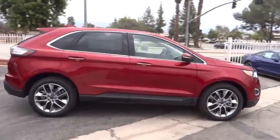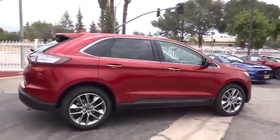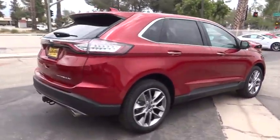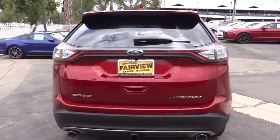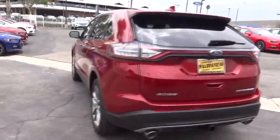Here are some of this vehicle's great options. Stability control. Power passenger seat. Traction control. Steering wheel audio control. Power liftgate. Backup camera. Keyless entry. Anti-lock braking system.